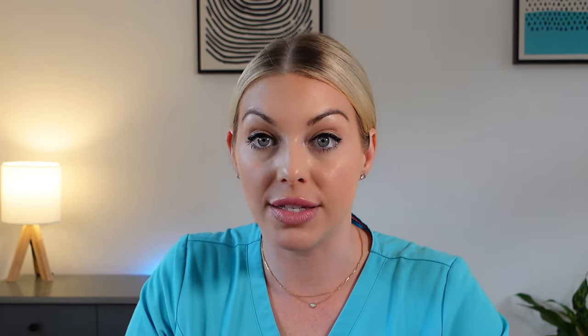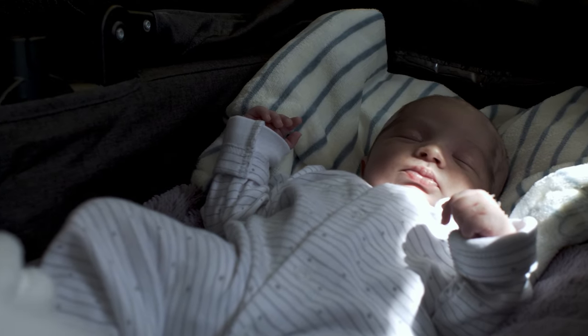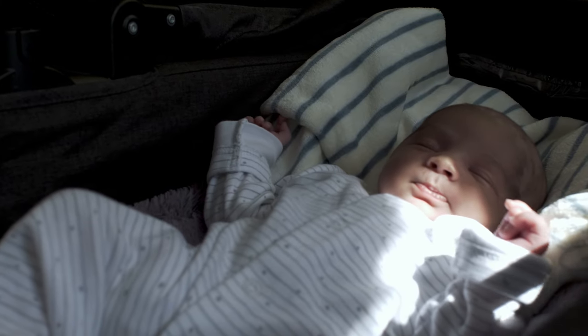Why do we swaddle the baby's arms? Something that happens when your baby is a newborn is they have what's called a startle reflex. The startle reflex is typically responsible for a lot of unnecessary waking — basically, your baby startles themselves awake because they don't have control. It's a motor skill they haven't developed yet, so swaddling helps to suppress the startle reflex.